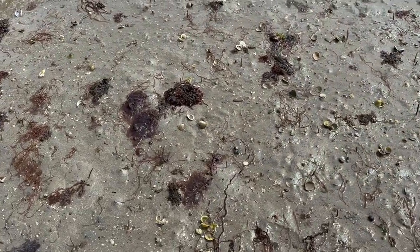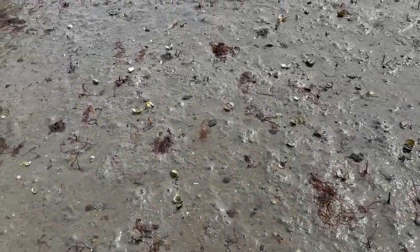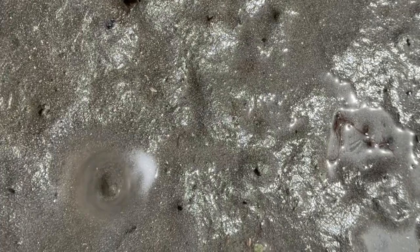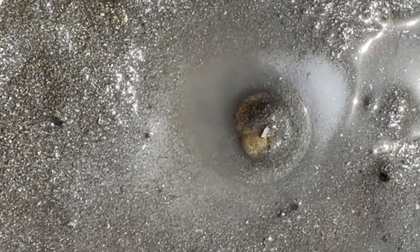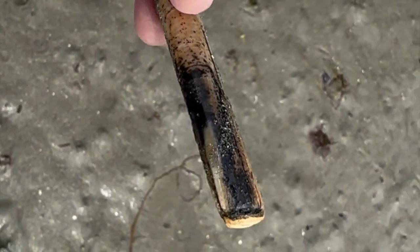Now I'm just scouring the ground, looking for telltale signs where a clam might be. There's something below the surface here — you can see the water. I'll just put some salt on there. Hopefully it's going to come up to the surface. Something's happening here — he comes! See him coming? That's a razor clam. There is my first razor clam — yay!